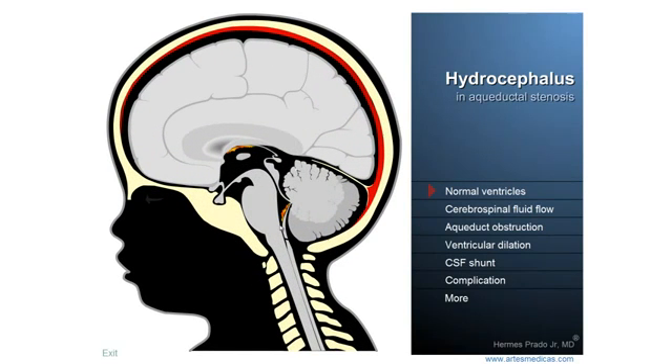Hello my friends. The topic we're going to focus on here is hydrocephalus, literally water in head. Hydrocephalus is a very important medical condition that can affect any one of us at virtually any time in life, since when we are still a tiny fetus inside the uterus until late in our lives as a consequence of the process of aging.